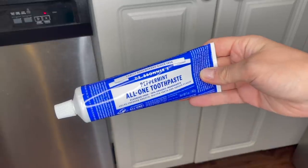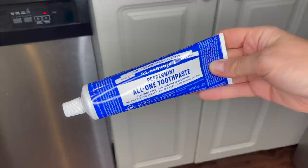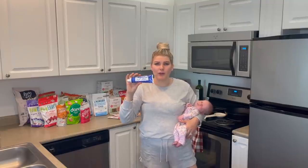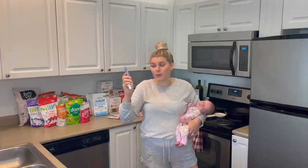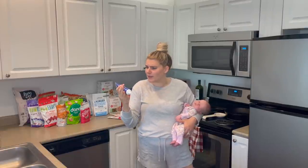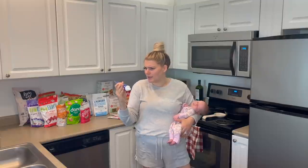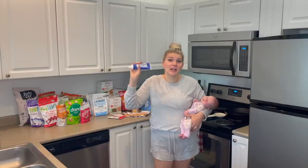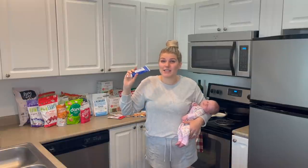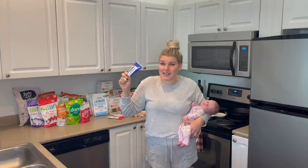Next up we got the Dr. Bronner's Peppermint All-in-One Toothpaste. We recently started using the Dr. Bronner's Baby Castile Soap because it rates super clean, so I thought we'd try their toothpaste. I haven't tried it yet, but it is fluoride-free with 70% organic ingredients. It's just toothpaste, but I'll let you guys know how we like it. I have heard it's a little different to get used to because it doesn't foam, so we'll have to see how that goes.